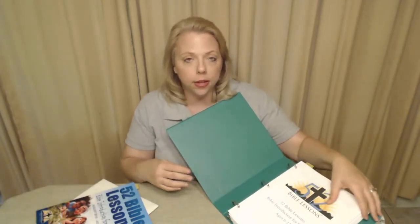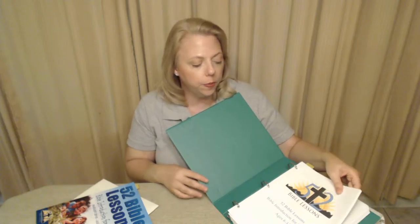This is an example of the teacher workbook. Off the download or CD, you would just print as many as you want, and it fits into a normal binder and has everything you need.